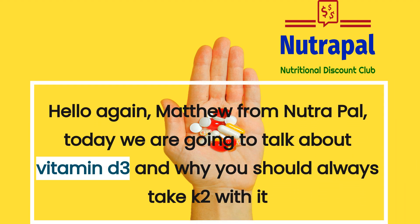Hello again, Matthew from NutriPow. Today we are going to talk about vitamin D3 and why you should always take K2 with it.